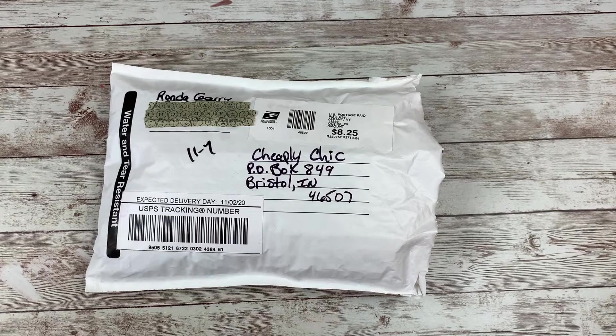Hi everybody, Cheaply Chic. Welcome back to my channel. Today I'm sharing some friend mail, some very long overdue friend mail.